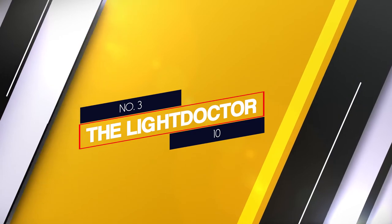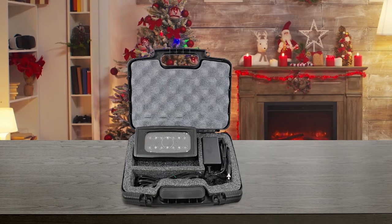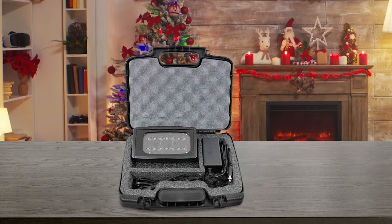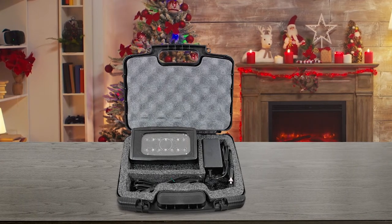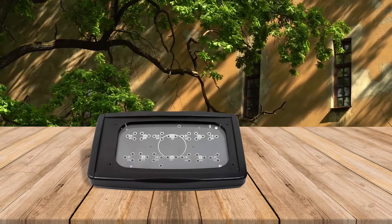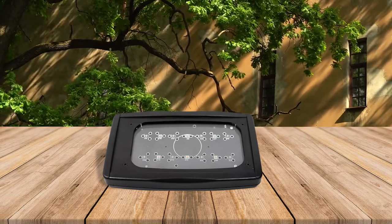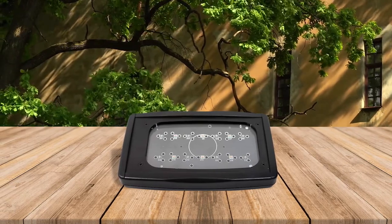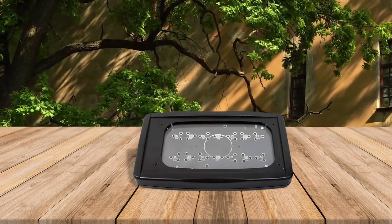Number 3 — the Light Doctor 10. If you're serious about gaining the benefits of red light therapy for pain, then the medical-grade Light Doctor 10 red and near infrared therapy device is the one you've been looking for. It is by far the fastest red light therapy treatment time on this list, with 10,000 mW of optical power — at least 5 to 20 times more powerful than the average red or infrared LED therapy devices.